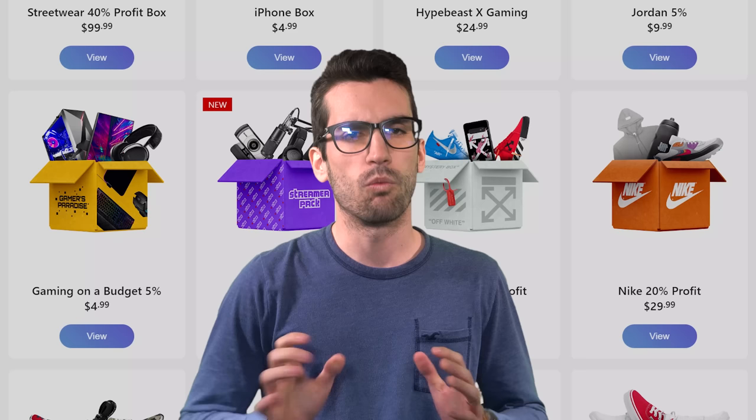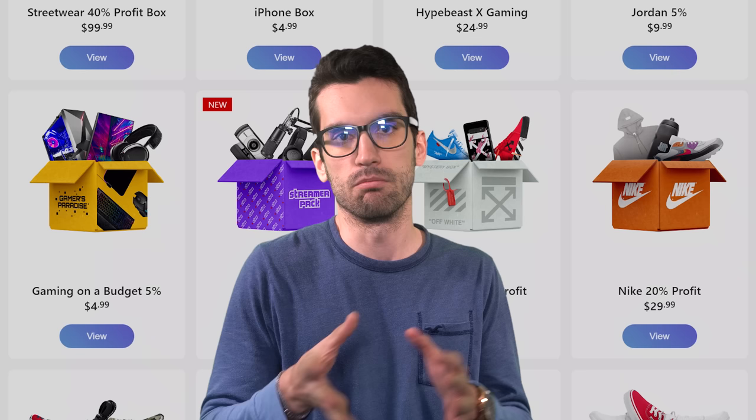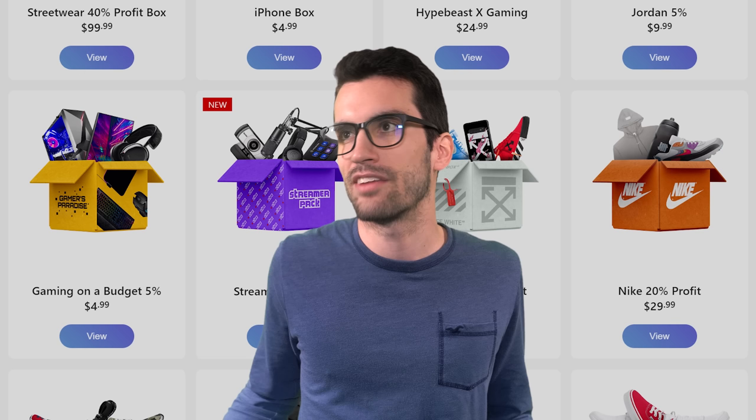You don't know the odds. Why is that distinction important? Because if I told you that this gaming-on-a-budget box for $5 had 1 in 1000 odds of awarding something worth more than $5, would you bother? I sure as heck wouldn't — those odds are terrible. 999 times out of 1000 I'm going to lose money, so why would I throw money into it?